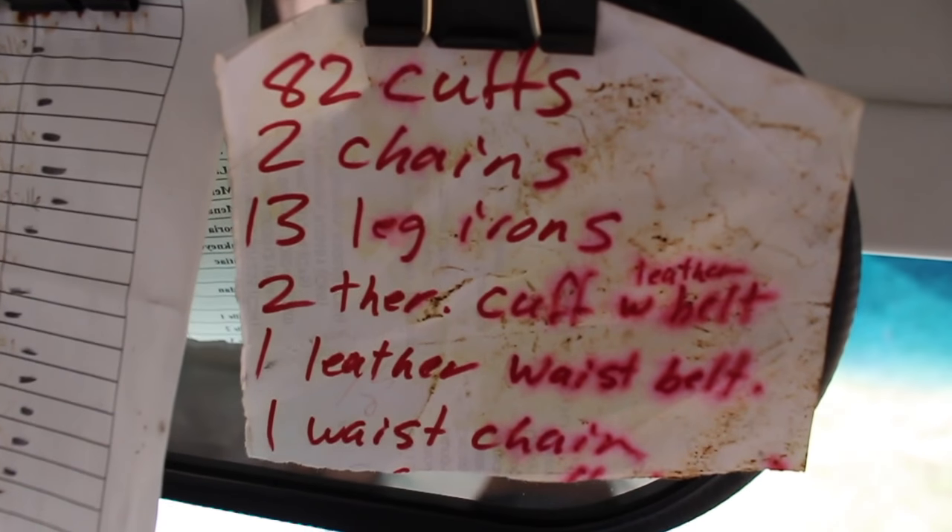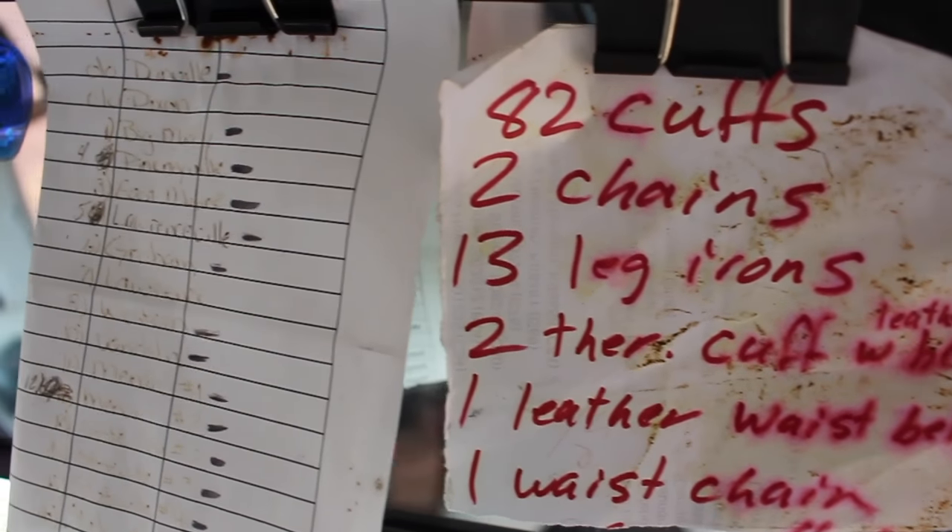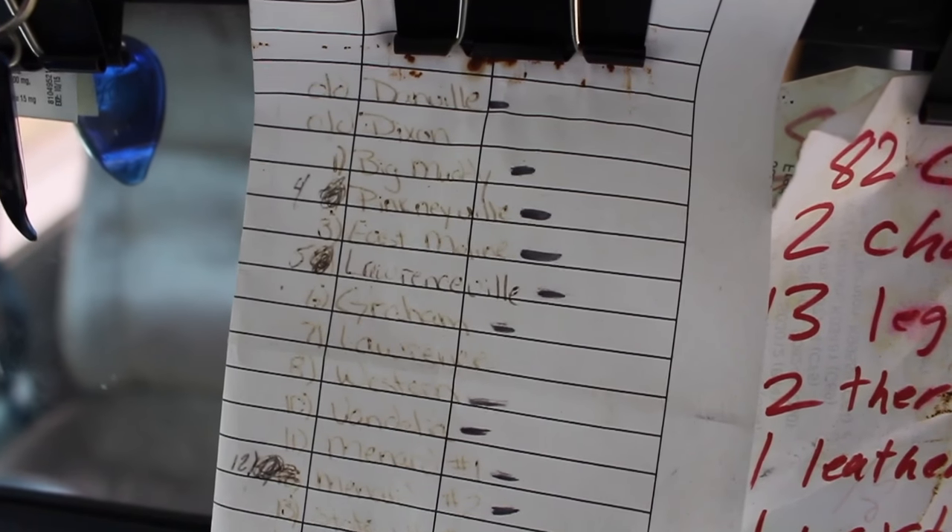This is a list I found on the bus: 82 cuffs, 2 chains, 13 leg irons. And then this one over here is actually a list of prisons in the state. This must have been the route the driver took with all the prisoners.